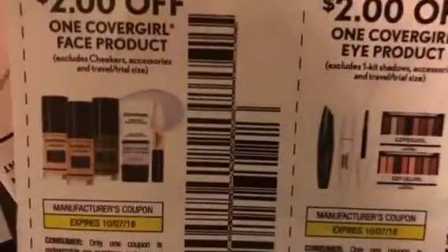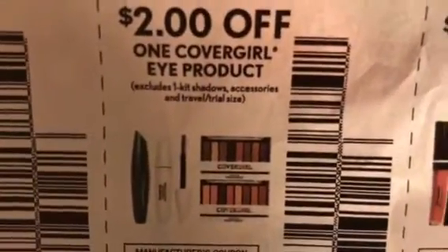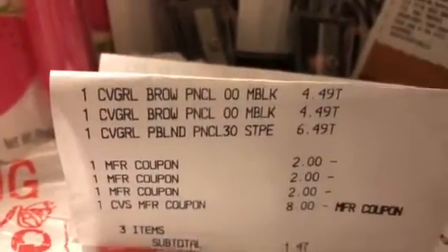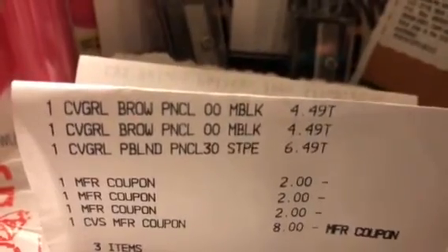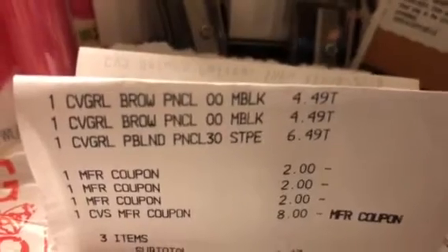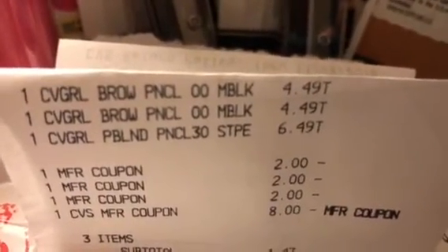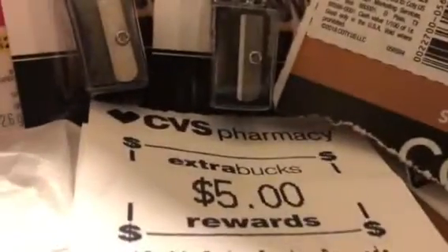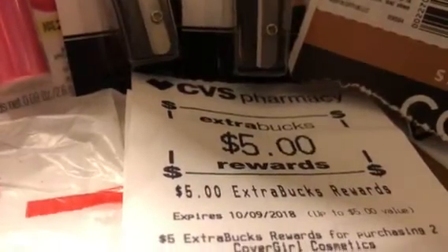For my next transaction, there are new CoverGirl coupons — two dollars off face and lip — from Retail Me Not, and they don't expire until October 7th. I purchased two eyebrow pencils with the little eraser and one CoverGirl pencil at $6.49. I used three of those two dollar coupons from Retail Me Not, plus the eight dollar ECB that was expiring tomorrow. My subtotal was $1.47 and I got back a five dollar ECB.